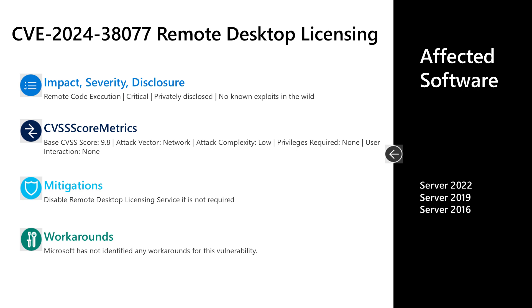Let me talk to CVE-2024-38077. This is a critical remote code execution vulnerability in the Remote Desktop Licensing component. It was privately disclosed with no known exploits in the wild, and has a base CVSS score of 9.8 — hitting the high watermark for this release. The attack vector is over the network, attack complexity is low, privileges required is none, and no user interaction is required. There is a documented mitigation to disable the Remote Desktop Licensing service if it's not required, but there are no documented workarounds.